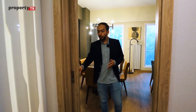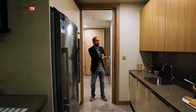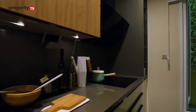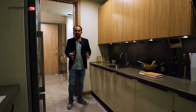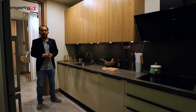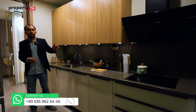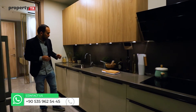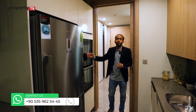In the living room we have a sliding door to save more space. Here in the kitchen, the door is also a sliding door to save space. The kitchen is not very spacious but acceptable, and it has a balcony as well. The kitchen comes with a stove, oven, aspirator, and dishwasher. The refrigerator and microwave will not be delivered.